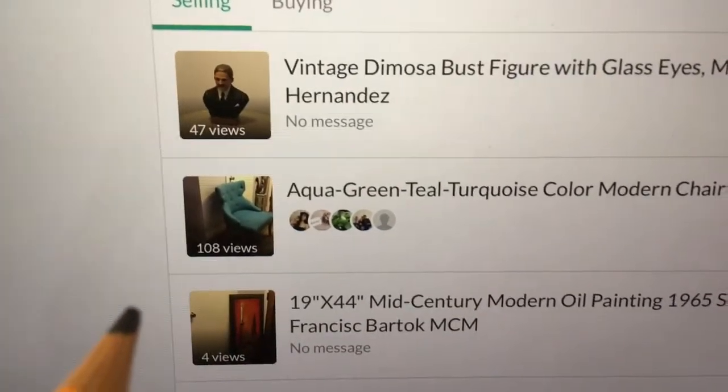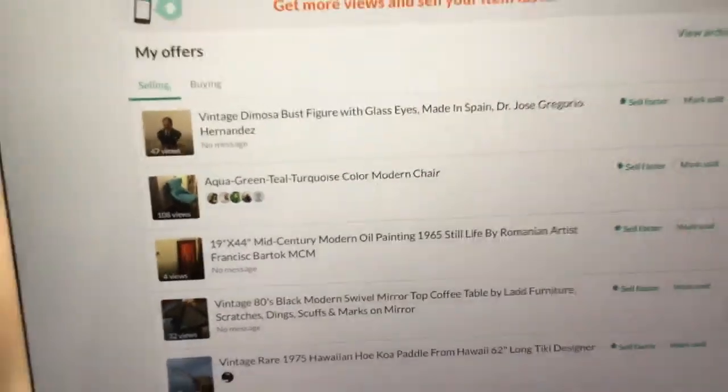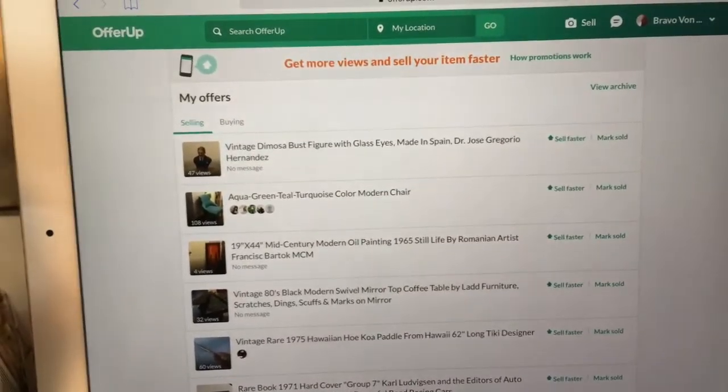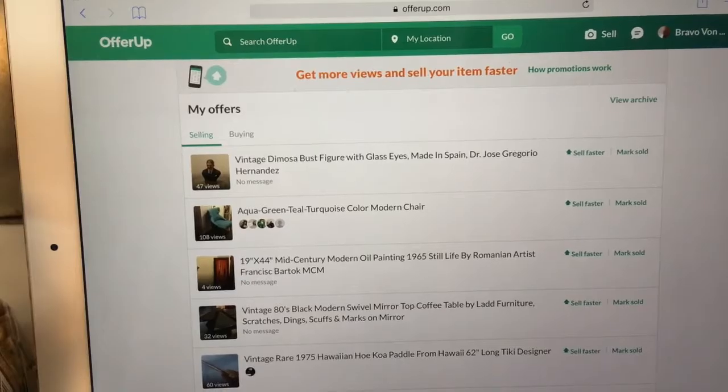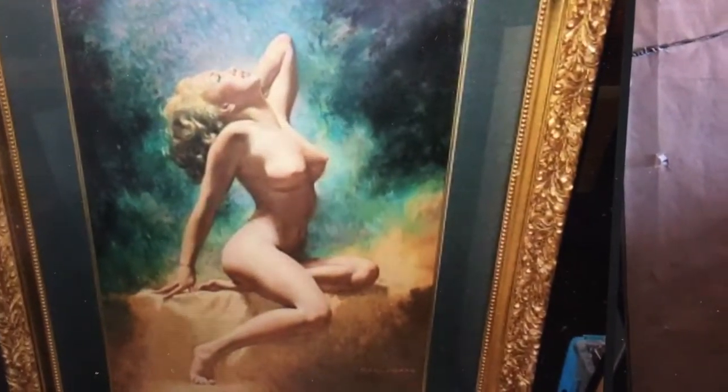I listed it at the same time I listed that aqua chair. You can see the chair on OfferUp — it's there for the public to see, with over 100 views. But two days later, the painting only has four views. That would be the four appraisers.